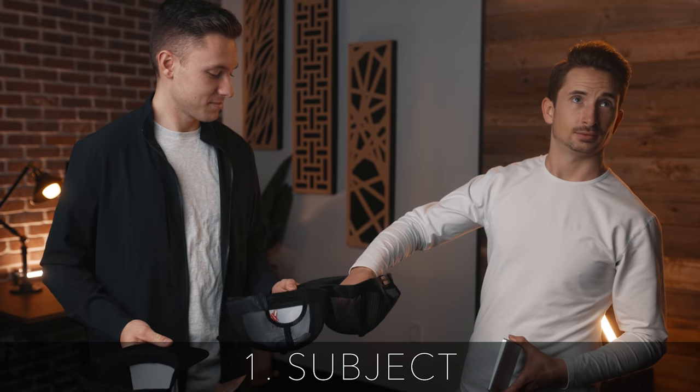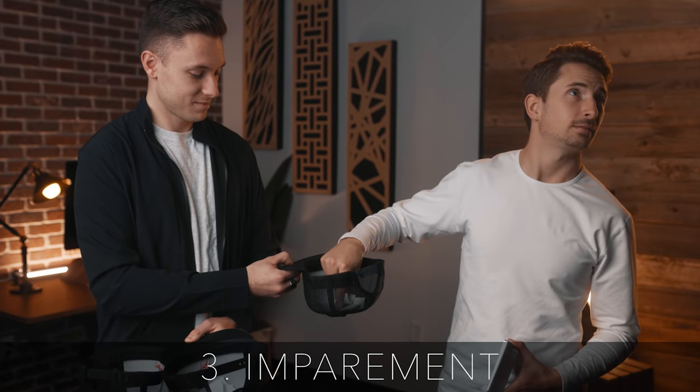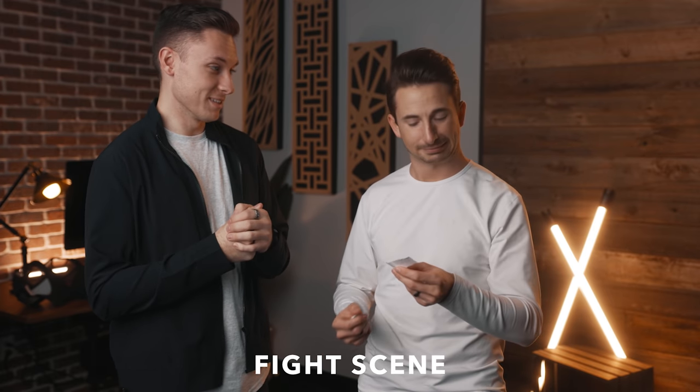So Landon, go ahead and draw out of this first hat, which is our location. Should I do the other one next? And then this last one is our impairment. Okay, so we got fight scene. I've never shot a fight scene. I've never shot a fight scene either.